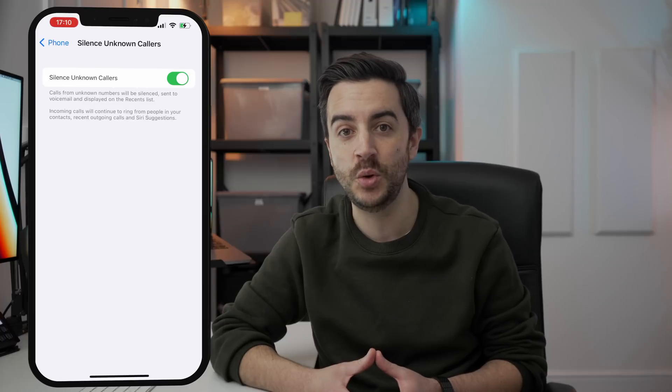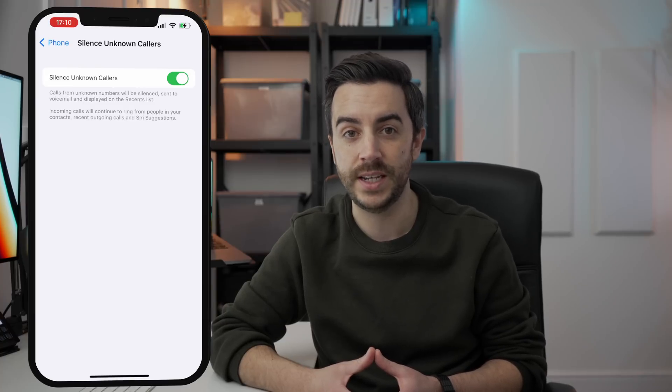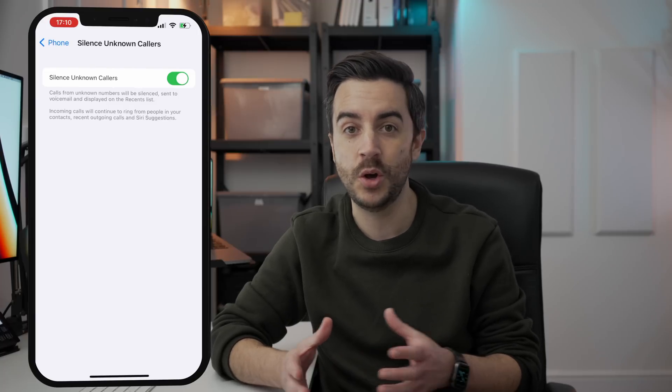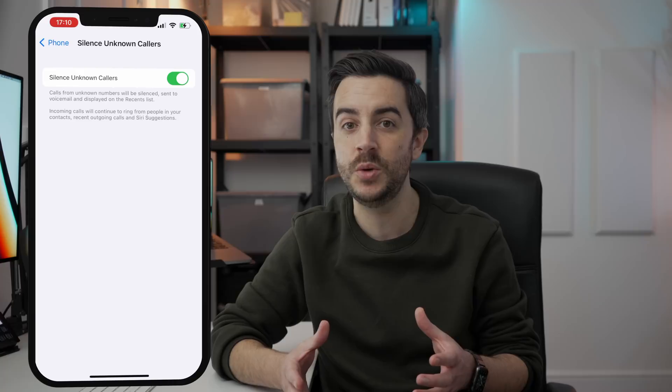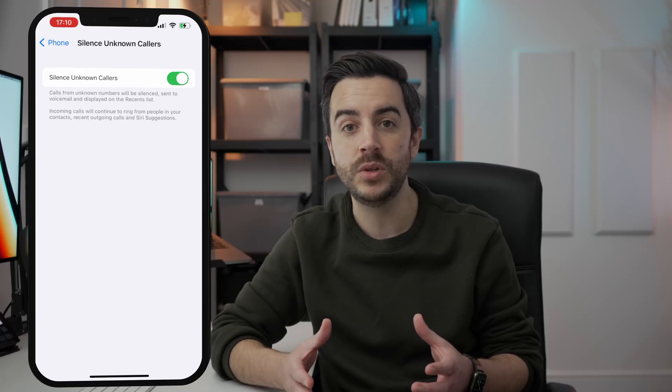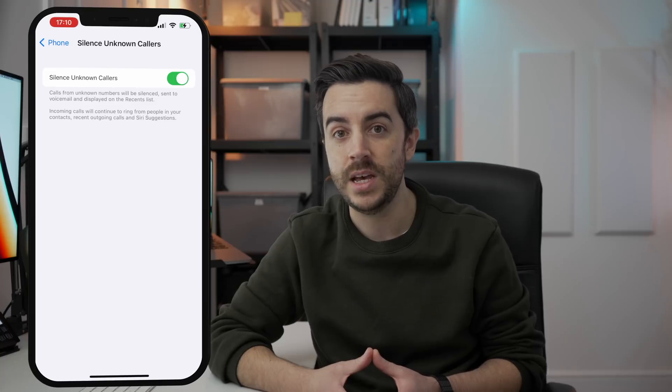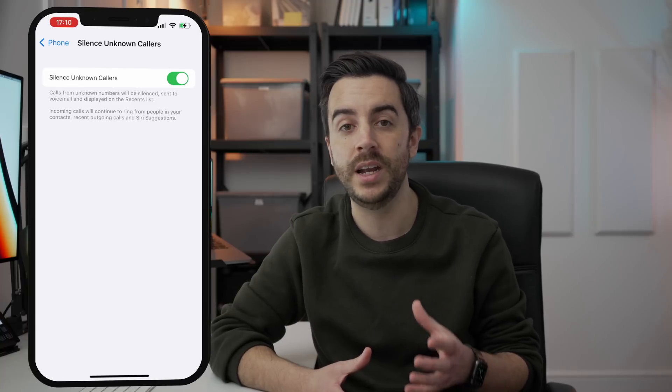You'll get a notification of the missed call, and the call will show on the recents list. Calls from people in your contacts list, or people who aren't contacts but who you've recently called, or Siri suggestions, will still come through as normal. So this does have a good chance of being effective and only targeting those calls with a high likelihood of being spam — a handy tool for anyone who finds calls like this a nuisance.